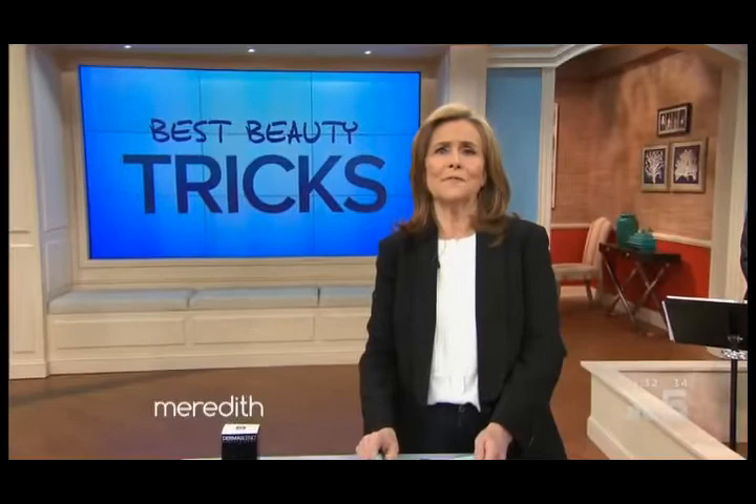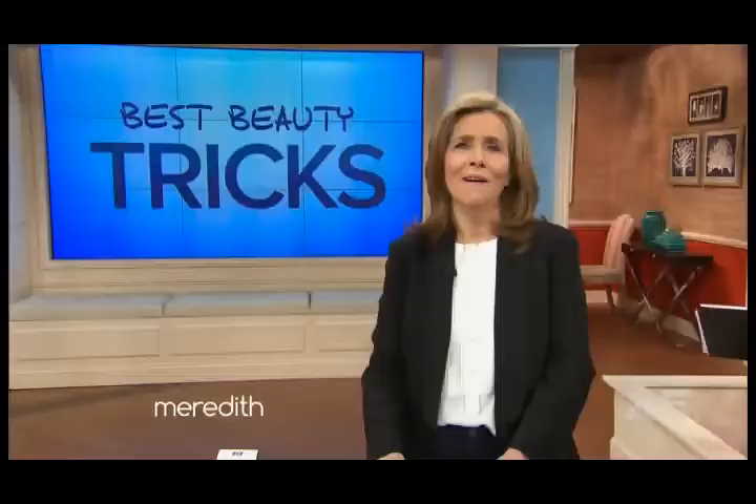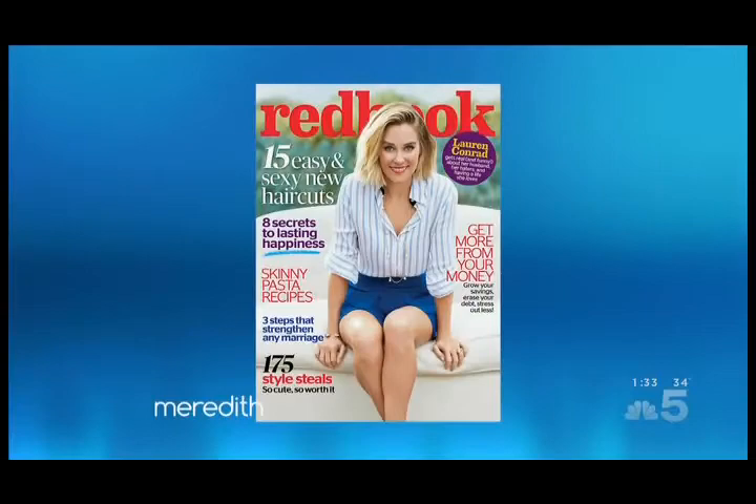Welcome back. Ladies, do you want to know how to get rid of unwanted veins in crow's feet? Well, today we're revealing beauty breakthroughs and non-invasive, almost instant fixes. Please welcome Red Book Beauty director, Victoria Kirby.